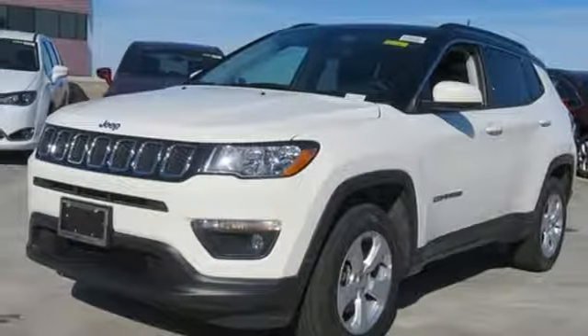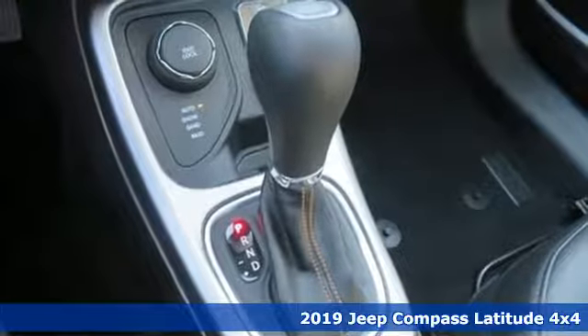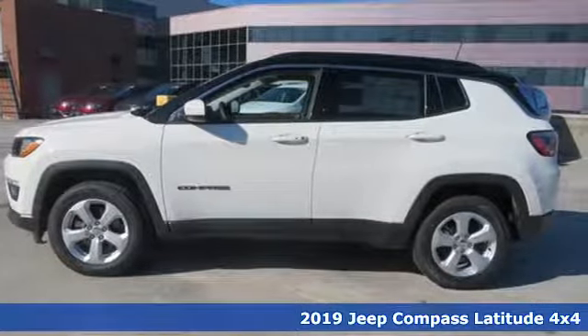It's a new 2019 Jeep Compass. The adventure you're dreaming of becomes a reality in this Compass, and it comes with all the amenities you need.